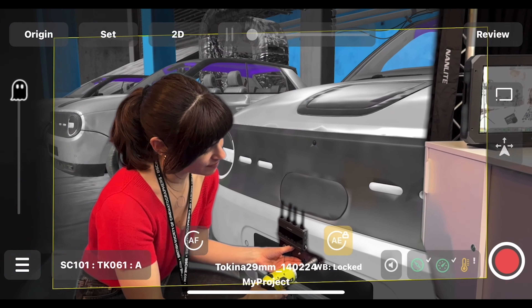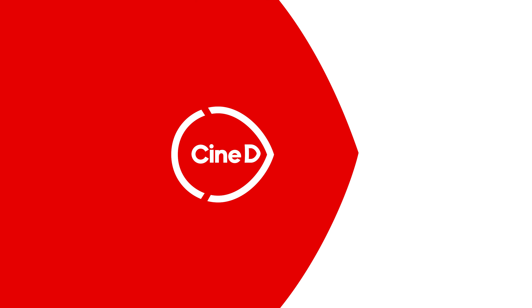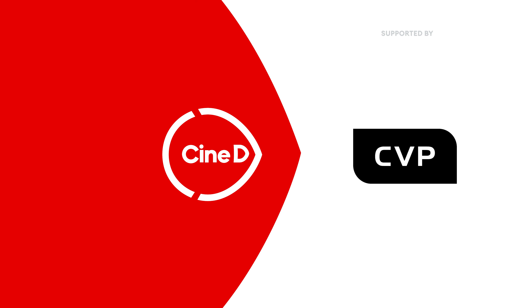This is Lightcraft Jet Set — unified virtual production working on an iPhone. This is a Synedy Gear News video supported by B&H and CVP. Welcome everybody here from BSC Expo in London, and I'm here at the Lightcraft booth with Joshua.